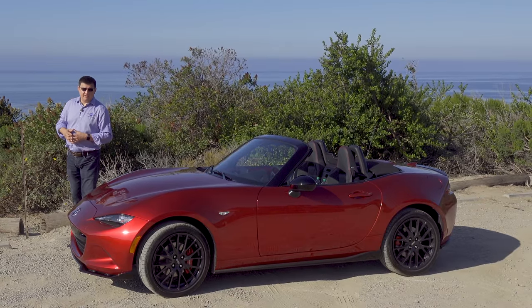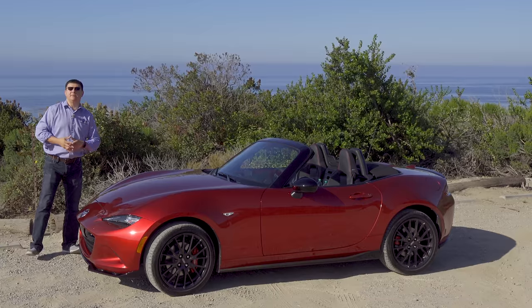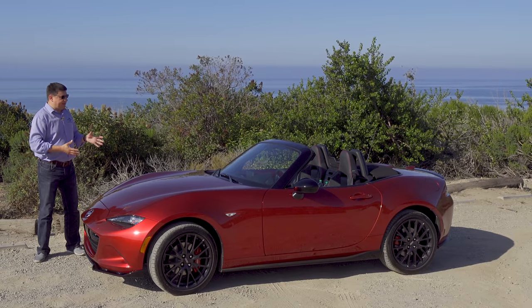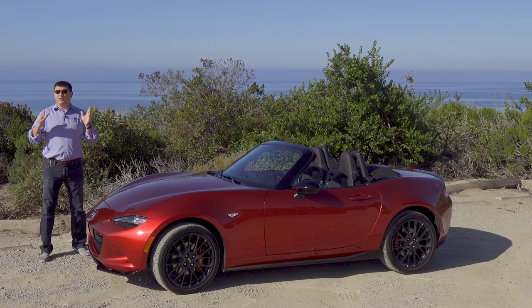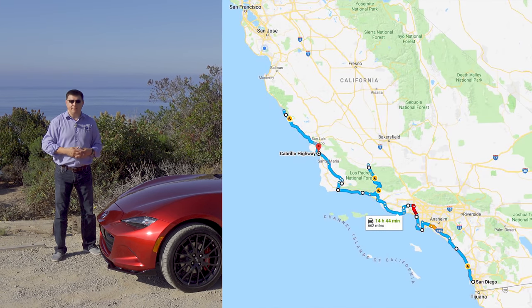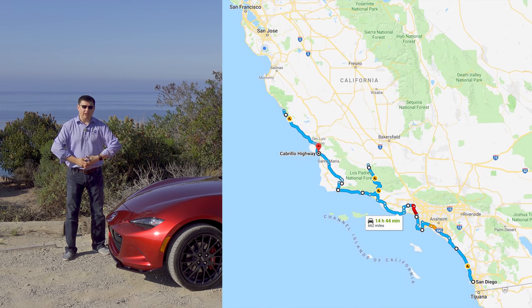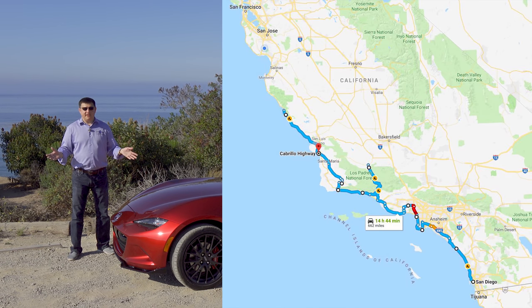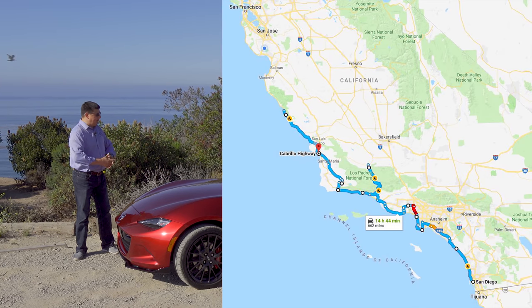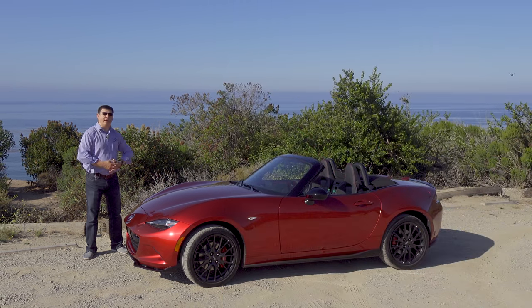Today we're going to do something a little bit different, because at most new car launches we only have a few hours with a brand new vehicle. But Mazda decided to give us the MX-5 for two full days. We're driving from San Diego, California all the way up to San Luis Obispo, which is basically from the bottom end of the state right up to the middle along the coast. Stick with us as we talk about what's changed for 2019 and take a peek around the cabin.